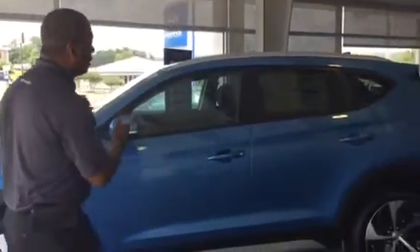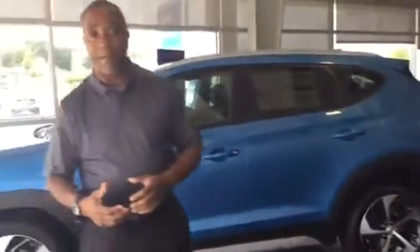Thank you for inquiring about a 2018 Tucson. You never specified a particular package or color that you're looking for, so I have one here on the showroom floor. This is what we call a 2018 Tucson Sport in Caribbean Blue. Let me tell you a little bit all about it.